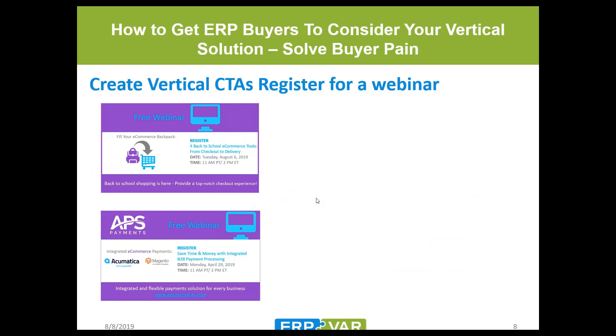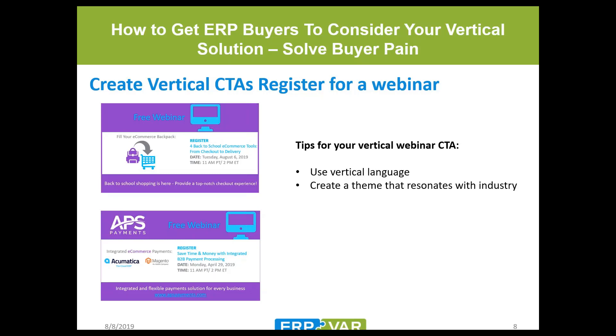APS Payments has a vertical market in the e-commerce space. Most people know them for ERP integrations — Acumatica, Sage, SAP, Intacct — but they also have Magento, BigCommerce, and WooCommerce integrations. They've been doing a big push around e-commerce payments. They tried to create a theme resonating with the industry: it's back-to-school season, the second largest shopping season of the year. Their second CTA focused on saving time and money, which all businesses want — to automate and streamline.